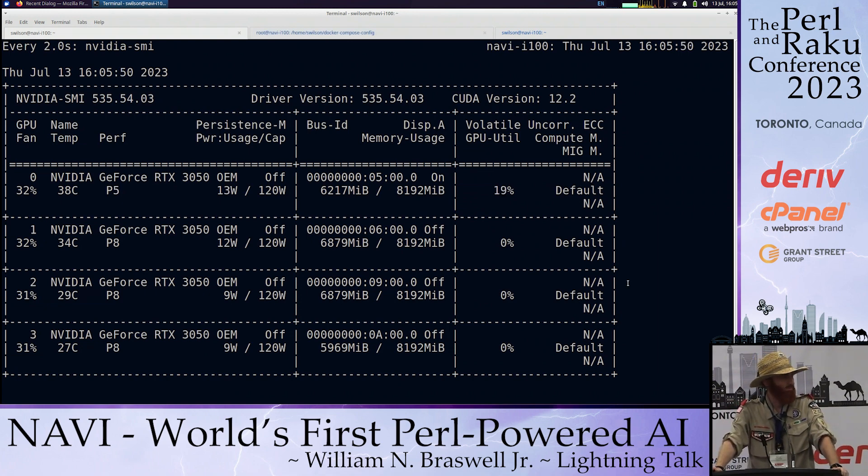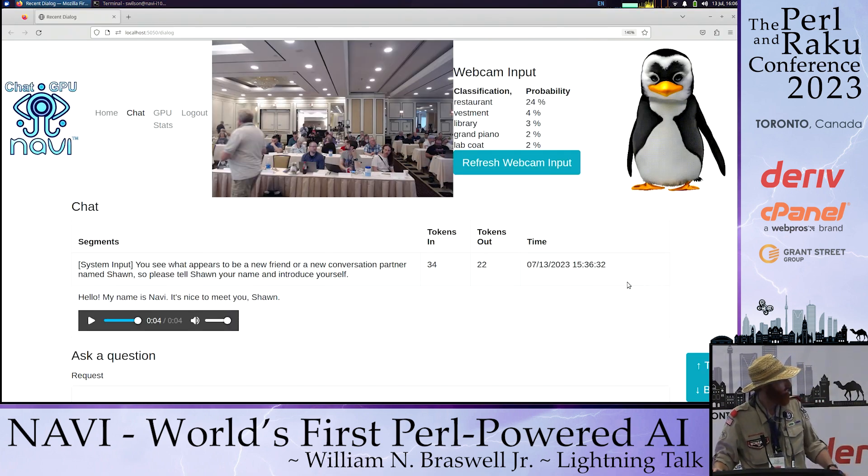Greetings, Pearl citizens. Once again it is I, your fearless leader of Pearl AI, Will the Chill. Some of you may know me by my legal name, Will Braswell.